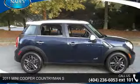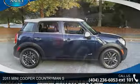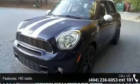Check out this 2011 Mini Cooper Countryman S. If you are looking for an automobile with great features, look no further. This vehicle comes with a reliable 4-cylinder engine connected to a smooth-shifting automatic transmission.